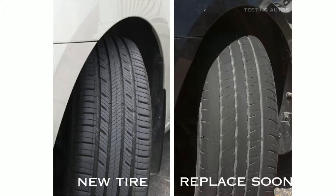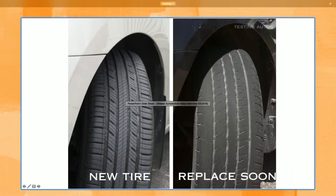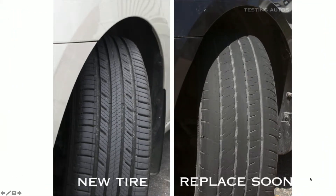The DOT number — Department of Transportation number — all manufacturers are required to put it on there. The last four digits tell you: the first two are the week and the second two are the year. This also shows you what a new tire tread looks like versus one that's worn down. On the right-hand side you can see those little bumps going across — that's called a wear bar. If the tire gets down to that, it's way gone. I would never recommend going into winter if the tire was like that.